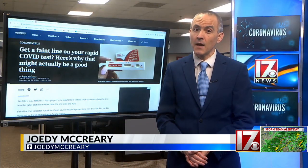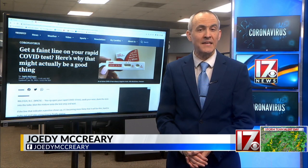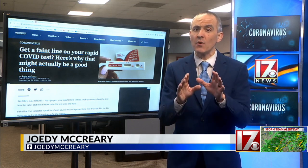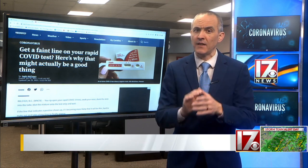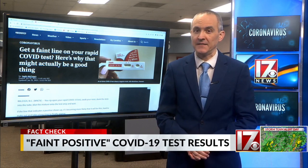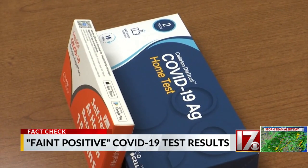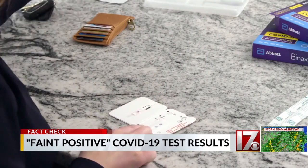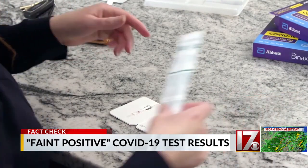Chances are you've already got some COVID immunity, either from the vaccine or from catching it. So experts say if your rapid test gives you a really faint positive line, your immune system is probably doing a good job of fighting it. We're doing more testing for COVID at home, and your results might be getting harder to read. That's not entirely a bad thing — this is one of those good news, bad news kind of situations.